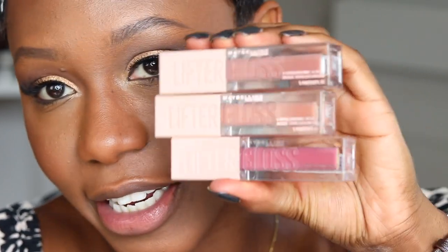Last but not least, some lip products. It's very difficult because of face coverings, but when I'm filming you guys will be seeing these. Y'all know I love Maybelline for lip products — they have these Lifter Glosses, so pretty. The shade Pink Petal, and then a basic nude in Amber, and one in Stone. Let's go with Amber because why not.